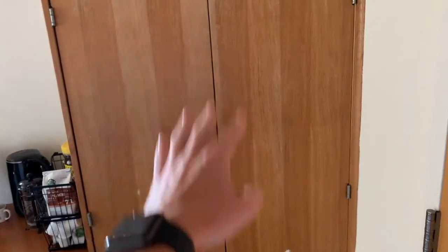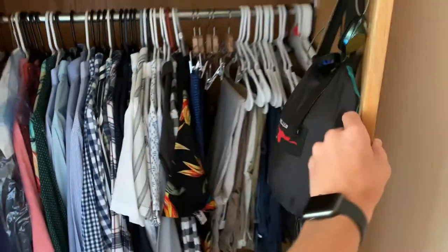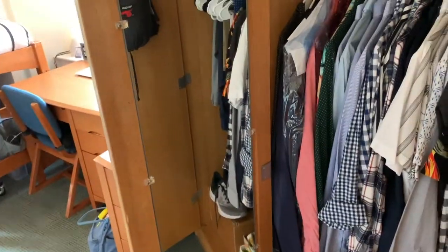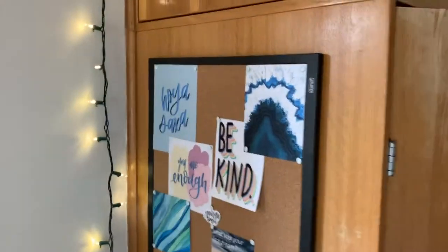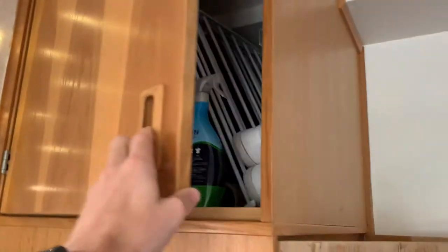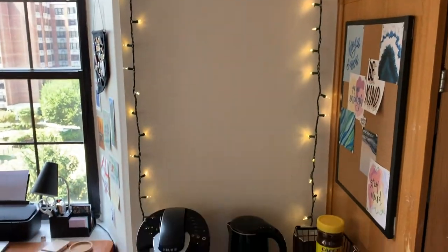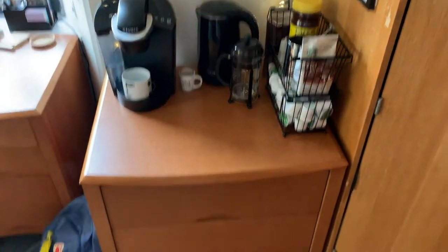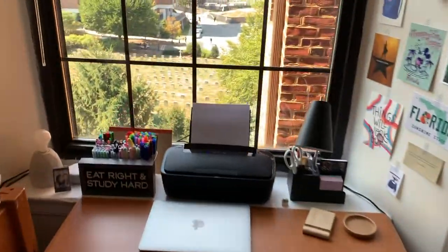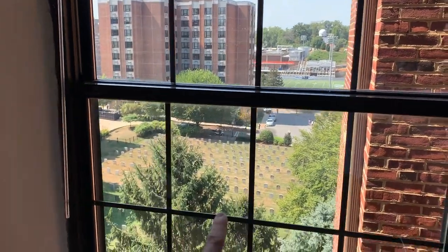On this side I have my closet, which is fairly spacious with all my clothes and a mirror. We also have this large cabinet — I have my corkboard with some art that I made, and I use the cabinet for storage. I'm gonna put a poster here eventually, but this is my coffee station with my dresser. And my desk has a beautiful view of Harbin Hall and the cemetery.